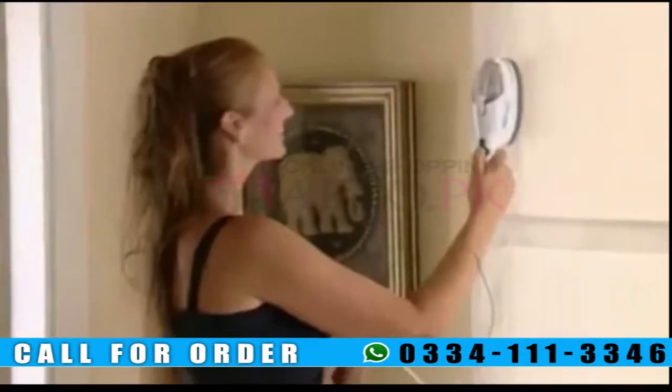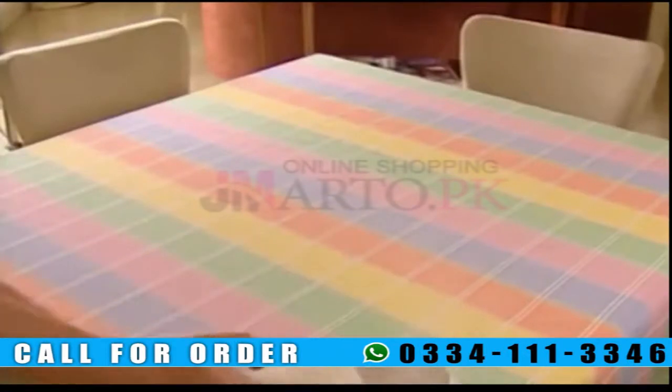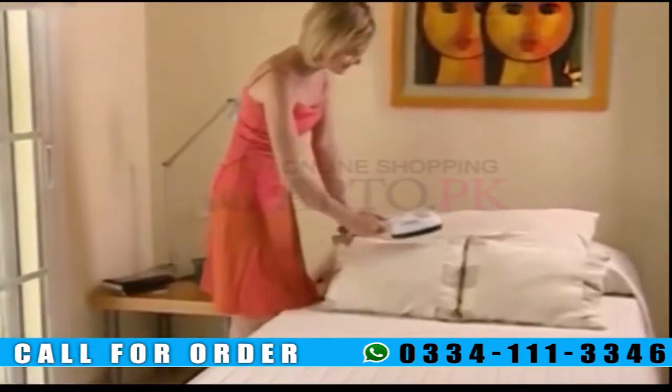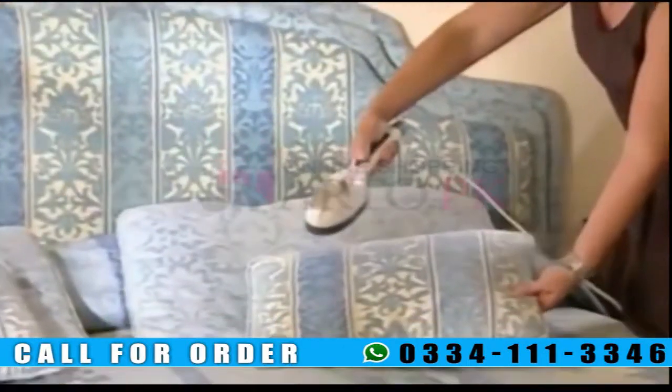Its powerful steam lets you iron lace curtains without having to take them down. Those awkward tablecloths are easy to iron and complicated curtains can come out perfectly with just one pass. Sheets and bedspreads can be ironed, cleaned, and aired without taking them off the bed.